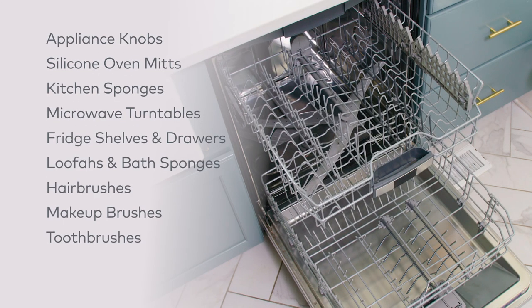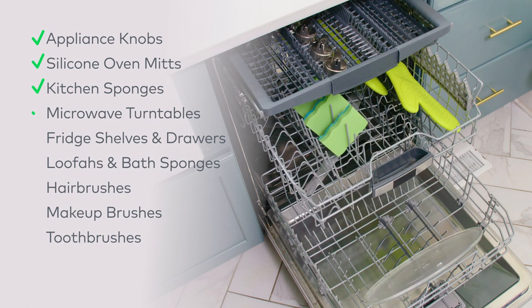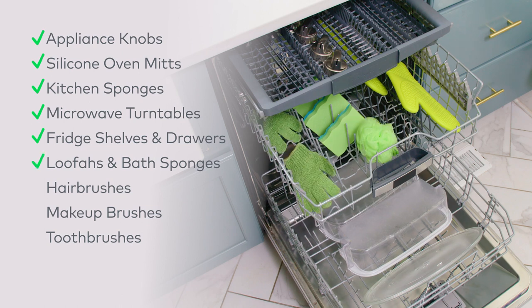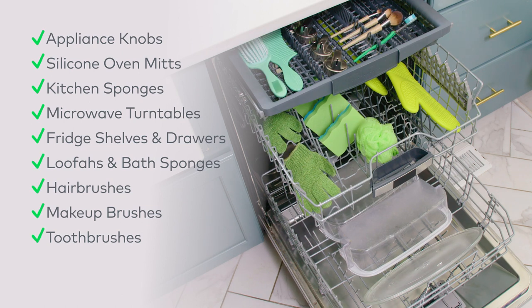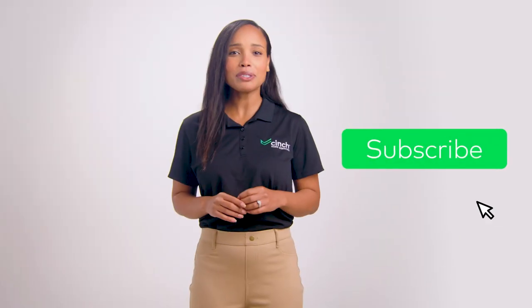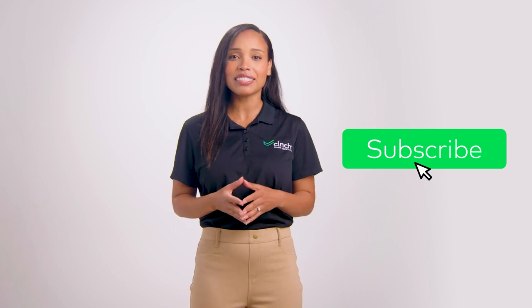Just press start to clean appliance knobs, silicone oven mitts, kitchen sponges, microwave turntables, fridge shelves and drawers, loofahs and bath sponges, hairbrushes, makeup brushes, toothbrushes, and my personal favorite — potatoes.